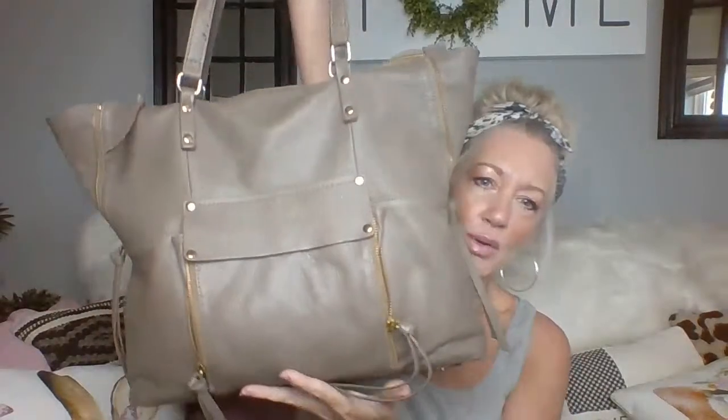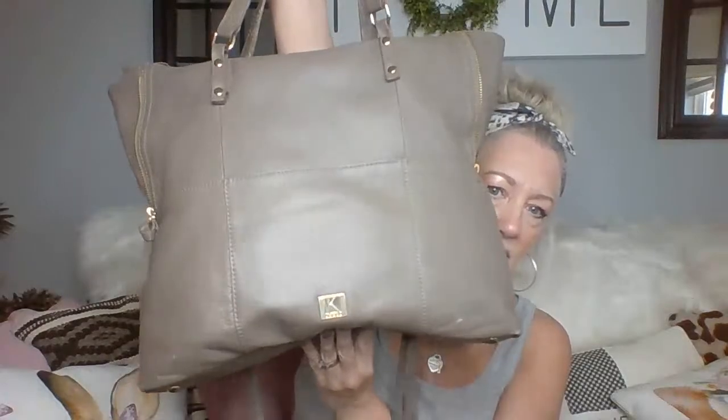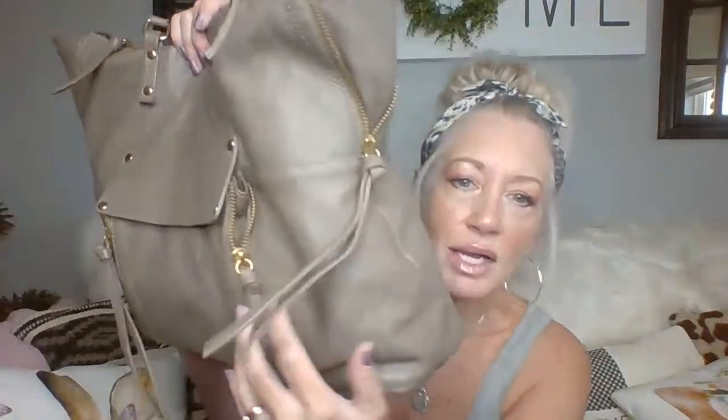Next, I have this tote in pebbled leather by Kuba — I sold one just like this a couple of videos ago. It's in great condition. There's a pocket right here, and if you want, you can keep these zipped up. If you don't have too much to fit in the pockets, you can cinch it up; or if you prefer, you can zip them down and have a little extra room. Same on the side of the bag. It also has a zip top closure.